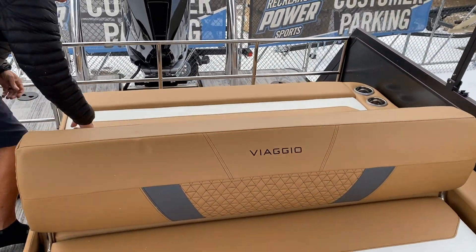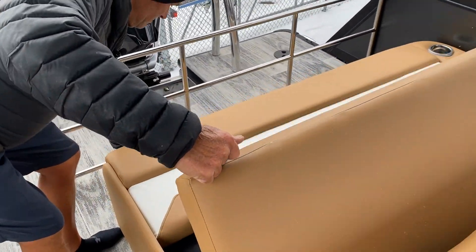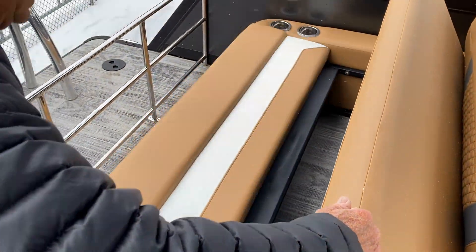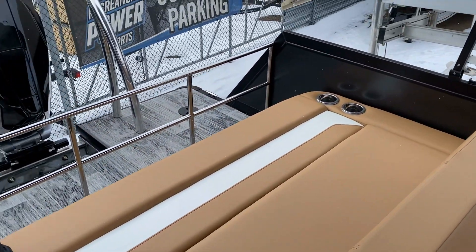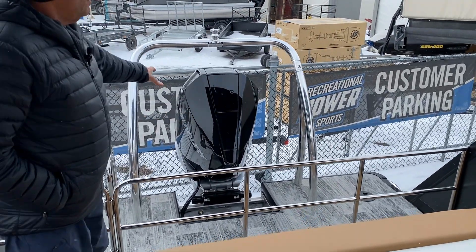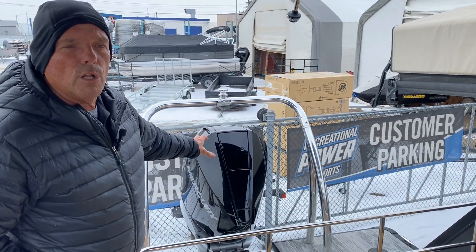There's storage at the back as well, and under this seat are your batteries — everything is very easy to get at. You also have an extended patio pad. We opted to put a 250 horsepower Mercury on this one to give it lots of power.